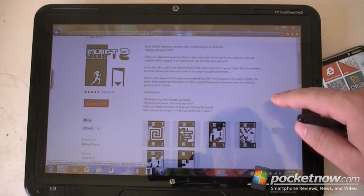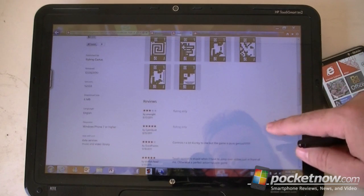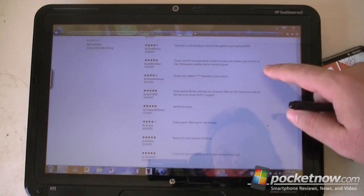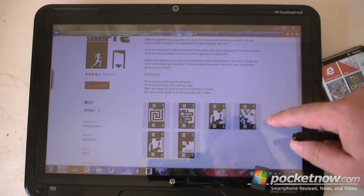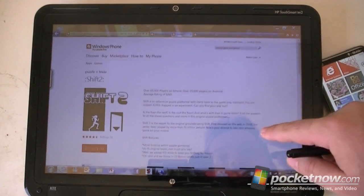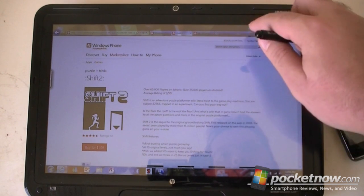You can easily buy apps, see screenshots, and see reviews. And if you already own one of these apps, you can actually write a review right here.